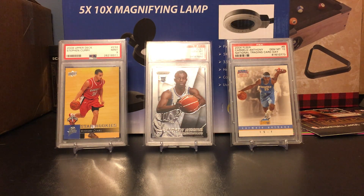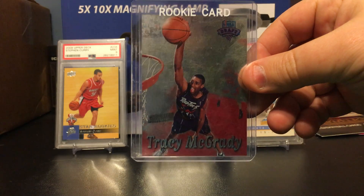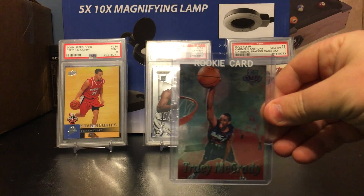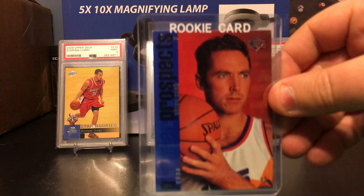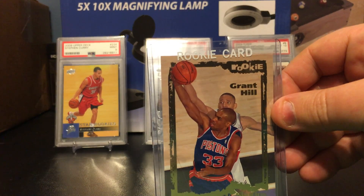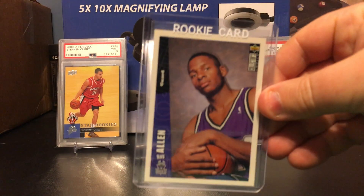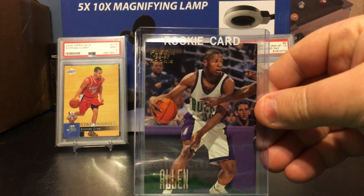What's up everybody, hope everyone's having a good night. Going to show a couple basketball cards I got in a mail day through a little bit of February and March. We got a rookie card lot — got a Tracy McGrady NBA Draft, two of them, got a Steve Nash Upper Deck SP, Grant Hill, Ray Allen — one's a Fleer.